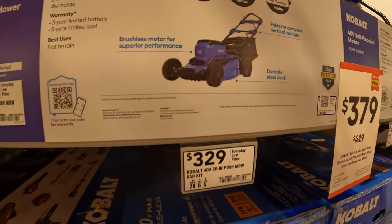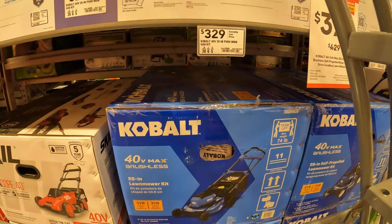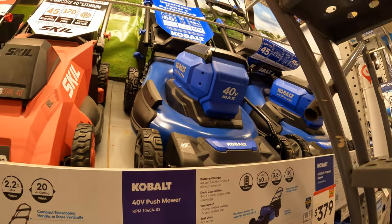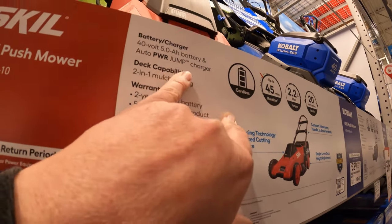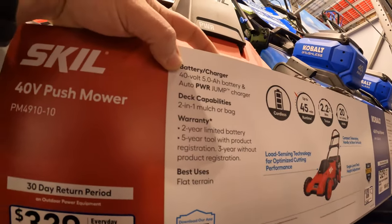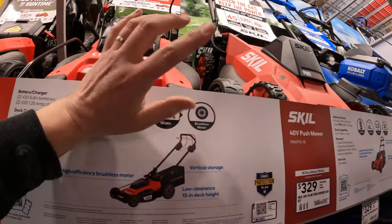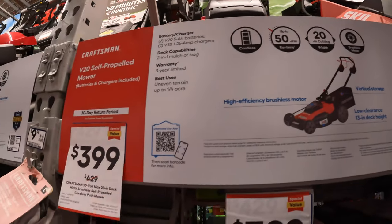$329 for the 20-inch cut, up to 60-minute run time with a 6-amp-hour battery. That is for the 40-volt 20-inch. Skill does have a 20-inch cut width as a kit with a 5-amp-hour battery for $329, Power Core 40-volt. Craftsman does have a 20-volt with two 5-amp-hour batteries — 20-inch cut width — for $399, was $429.